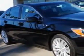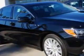Check this out. Imagine driving this Crystal Black Pearl 2015 Acura RLX, equipped with a 6-cylinder engine and an automatic transmission.